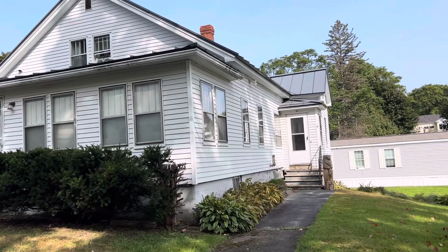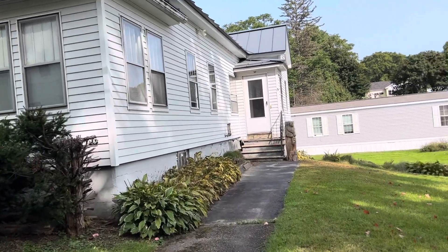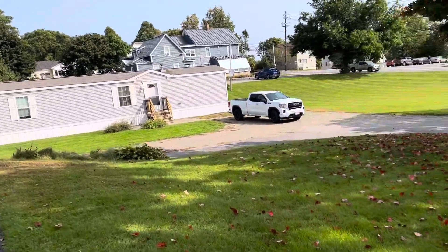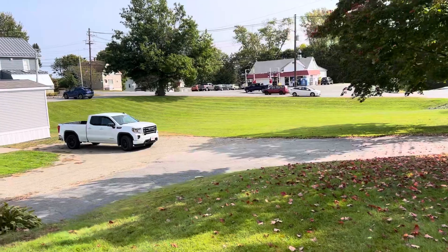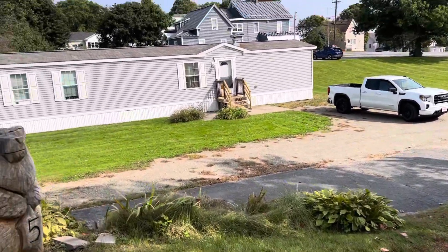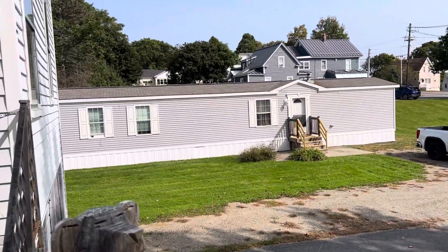We are at 5 Gilbert Street in Orono, a five-bedroom, two-bath home near the University of Maine. Quick commute to the interstate. There's plenty of parking down below, and there's a two-bedroom mobile home in the back.